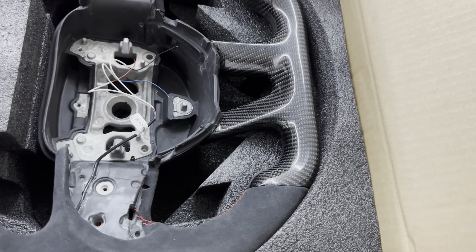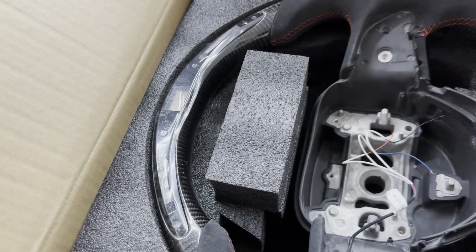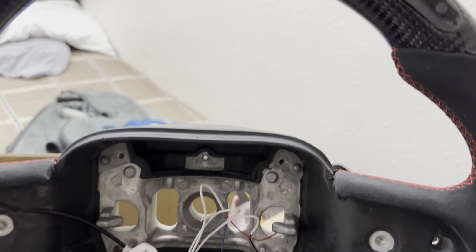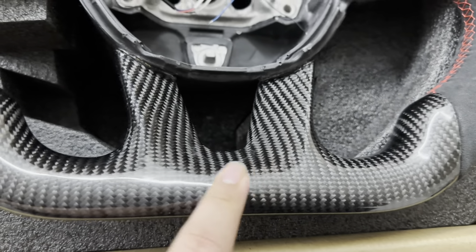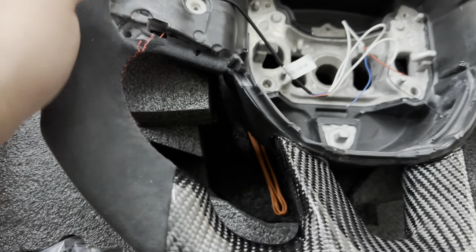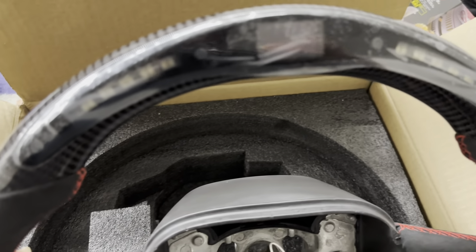Here it is — kind of heavy but this is the carbon fiber steering wheel. Real carbon fiber — hopefully it is. The suede or alcantara feels so good in the hand.